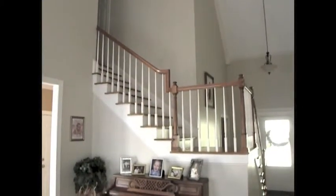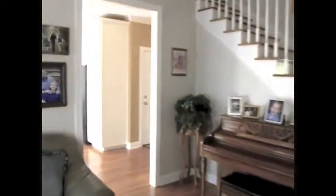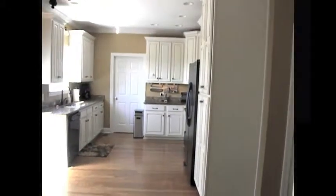First we'll take a look back towards the door. There's the stairs leading upstairs. And again, you've got the big soaring cathedral ceilings in here. Walking through into the kitchen — a really nice big kitchen with lots of natural light.